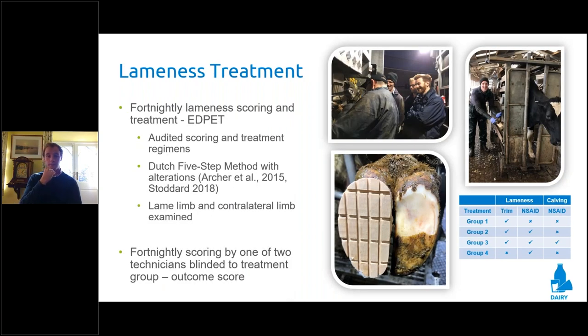Our treatment protocols followed the EDPET principle — Early Detection and Prompt Effective Treatment — advocated by Dr Nick Bell. Our mission was to pick out early signs of lameness and intervene at the earliest point, where you're likely to see the most benefit. All lameness scoring was conducted fortnightly, normally on a Sunday or Monday, and lame animals identified would be treated according to their protocol within two to three days. Our footrim protocol followed the Dutch five-step functional method with two adaptations: a slightly longer toe length and a slightly wider and deeper mould.